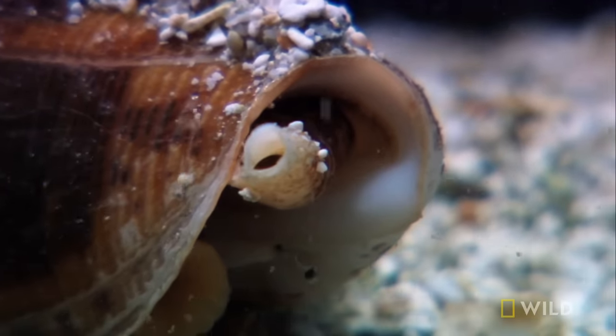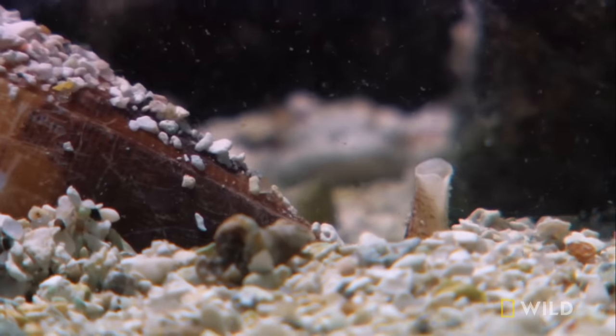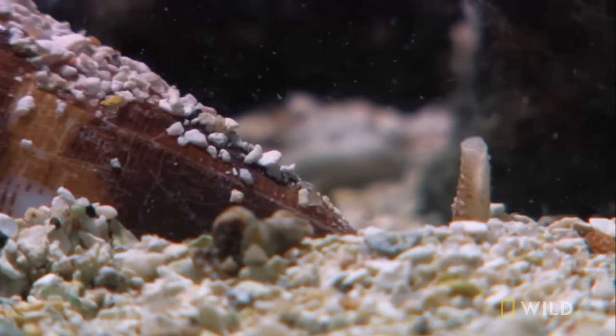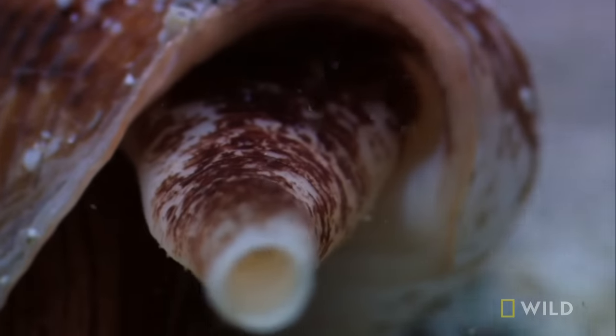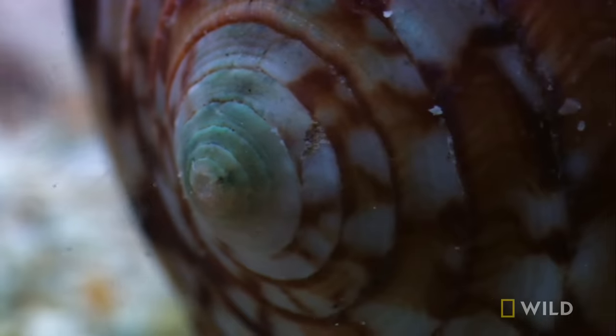Snails are usually thought of as slow, slimy, and delicious in a garlic butter sauce — but with some 40,000 different species of snails, a few are bound to buck the system. In the waters of Southeast Asia, this is the underwater version of a tank, with a hard spiral shell and flexible treads.